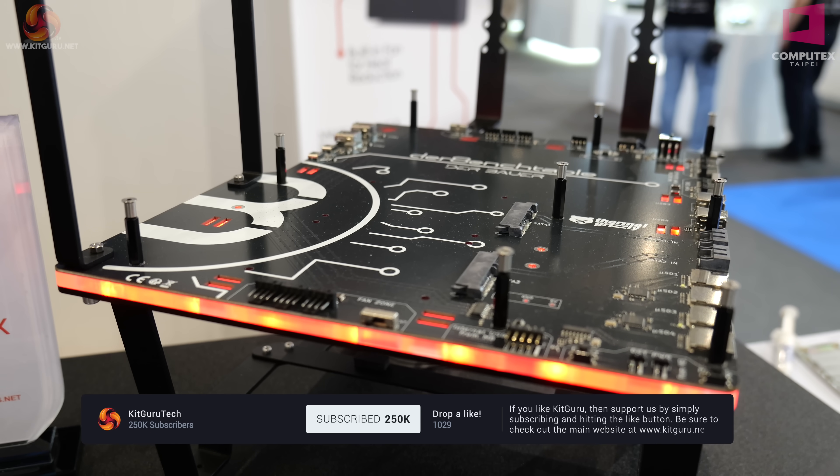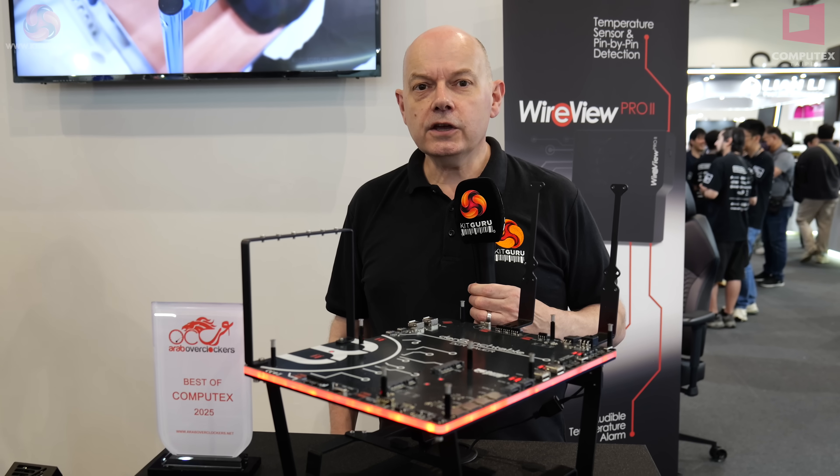KitGuru signing off at Computex 2025 with Thermal Grizzly. We're on TikTok — do please check us out at KitGuru.net.